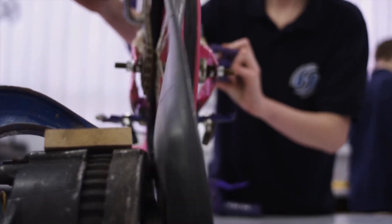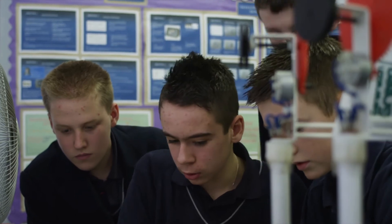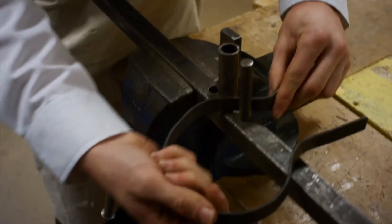You get an opportunity to do this where you wouldn't anywhere else. STEM clubs can suit any sort of student. It gives them a real opportunity to do lots of practical things and get their hands dirty, which they might not otherwise have the chance to do strictly in lesson time.